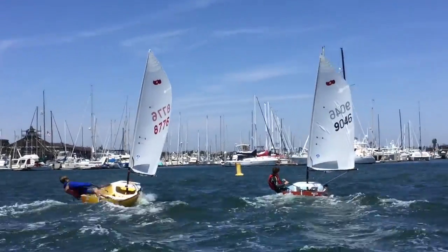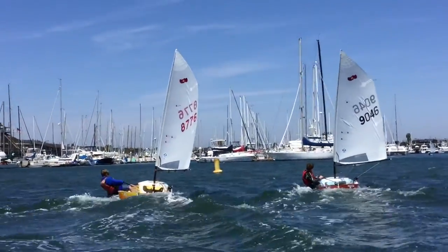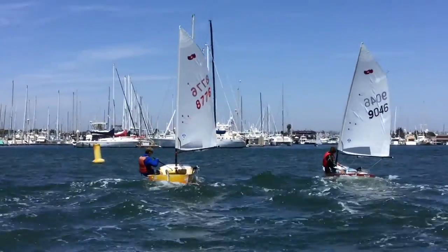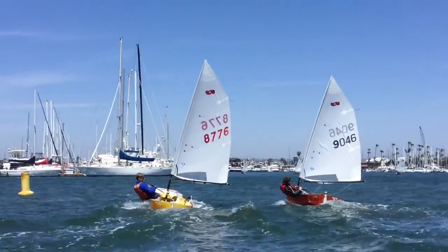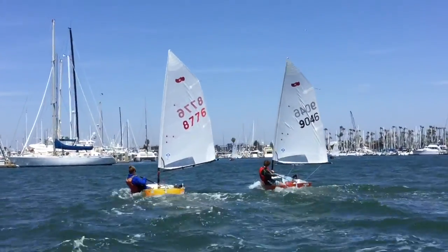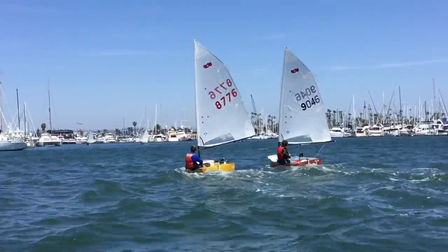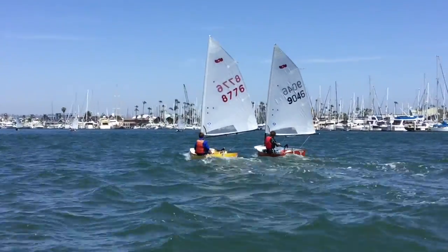We're opposite of upwind technique. We feather up slowly as we get puffs going upwind. Off the wind on a reach, we go down to decrease the power from the wind.